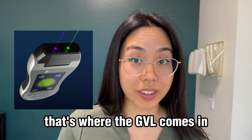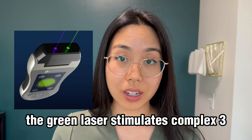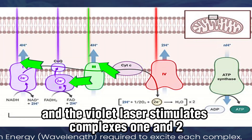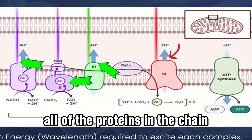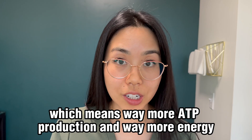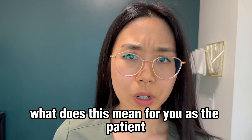That's where the GVL comes in. The green laser stimulates complex 3, and the violet laser stimulates complexes 1 and 2. So with all three colors, we're able to stimulate all of the proteins in the chain, which means way more ATP production and way more energy for the cells to heal and replicate.